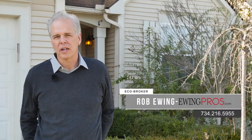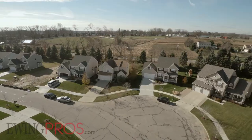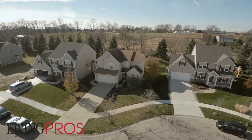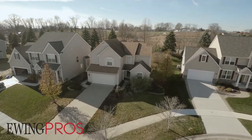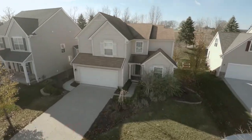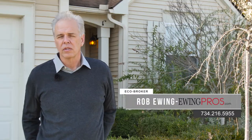Hi, I'm Rob Ewing with Ewing Professionals and the Charles Reinhart Company. I want to welcome you here today to 8513 Park Bridge, located in Westridge, easy walking distance to the border to border trail and the city. It's a great neighborhood, great house, hardwood floors, and the list goes on. For more information about this great listing, visit us at EwingPros.com. Be sure to watch the short film Discover Dexter and the neighborhood spotlight at the end of the tour. Thanks.